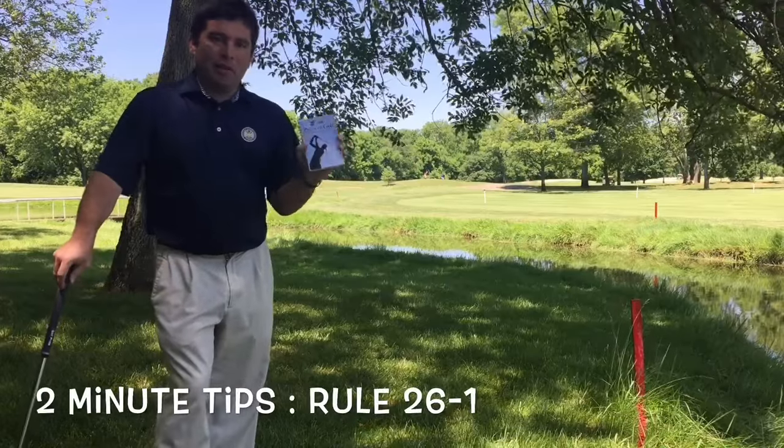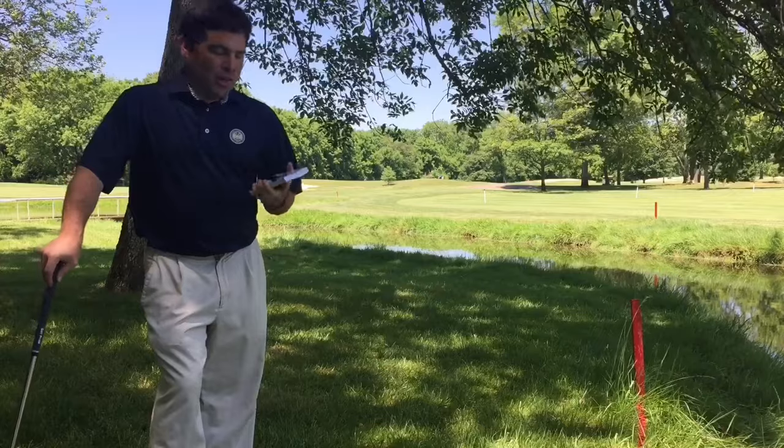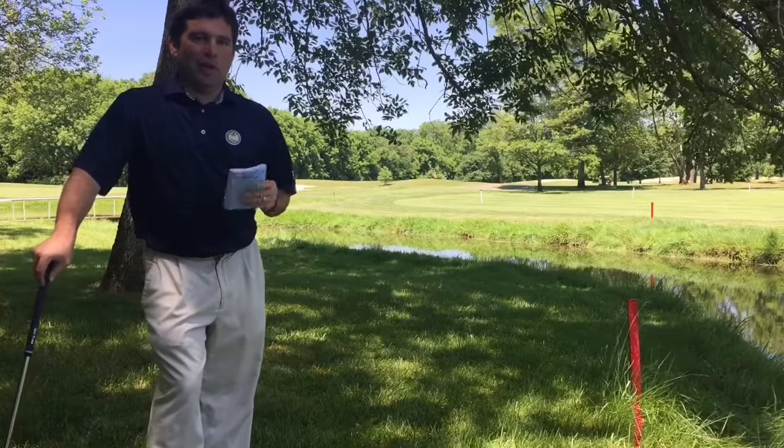So today's tip, I'm going to talk a little bit about how this book here can help you out in several situations. The rules of golf are made to help the golfer, not to hinder them.